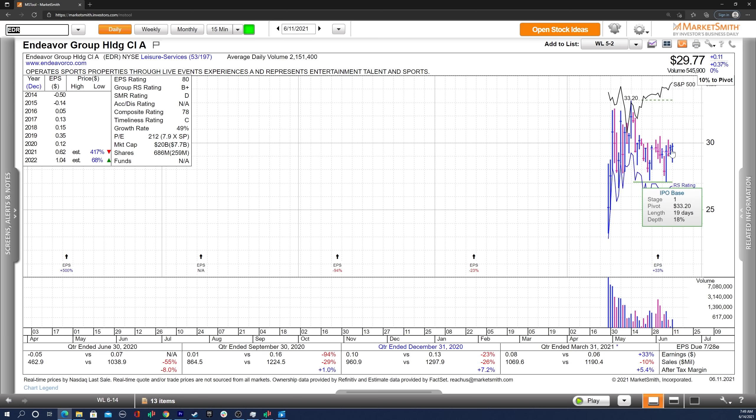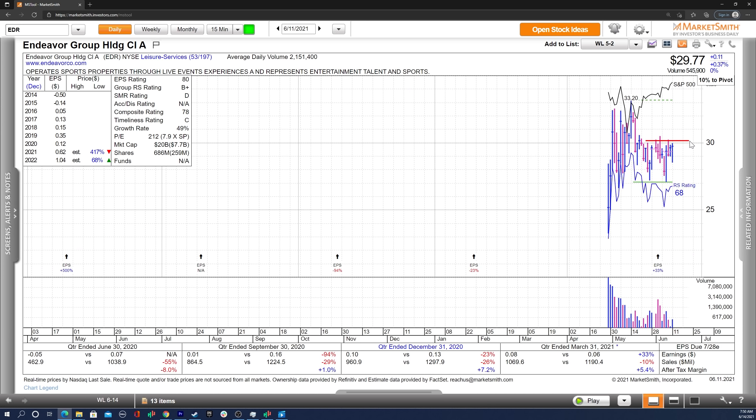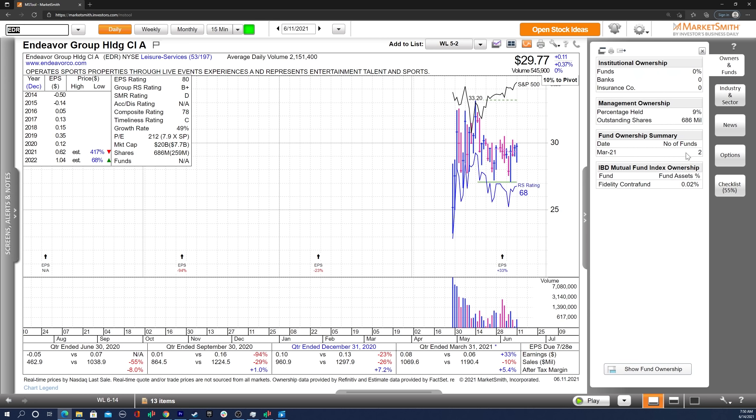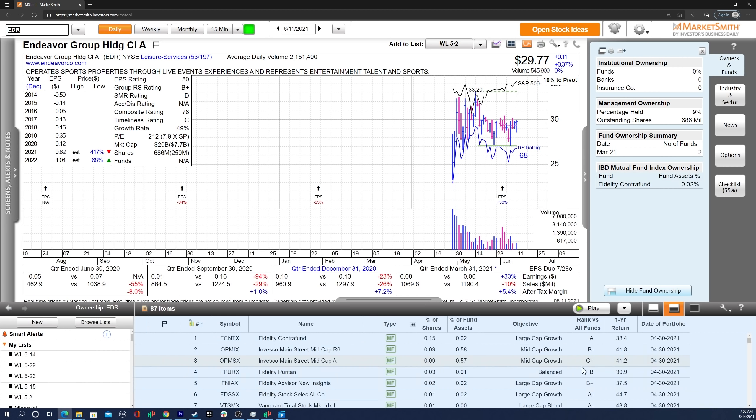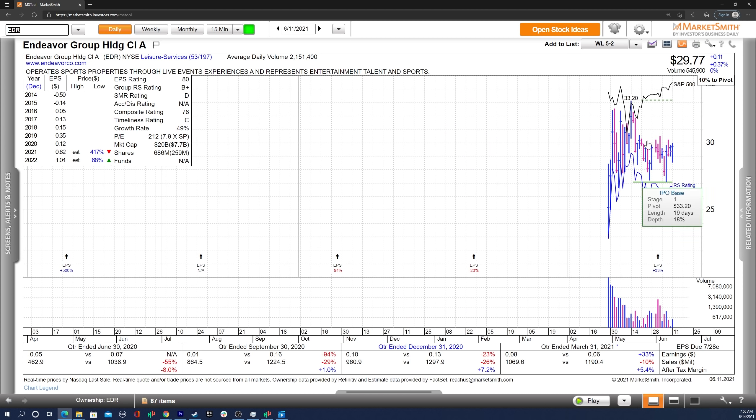Moving on, we've got EDR — a recent IPO I'm watching carefully. On the weekly, there's a potential two-week reversal here through last week's high and a nice upside reversal bar. Those two prior weeks were on higher volume, which gives me a little pause since this upside reversal was on lower volume. We'll see if it can push through this level, which has been resistant so far, and build a structure above 30. It's in its IPO base with a standard pivot of 33.20 and a base depth of 18%, which is pretty normal. Great estimates for this year and the next. Fund ownership shows only two funds listed, but Fidelity Contra Fund is one of them — and there are actually 87 funds invested in this stock overall. Definitely one to watch.